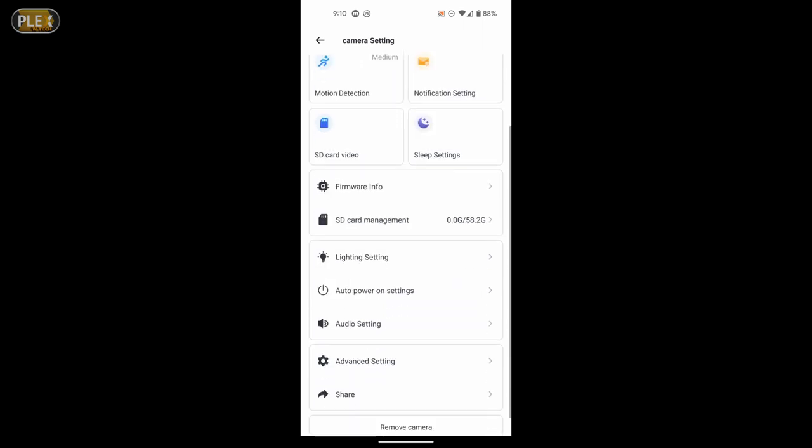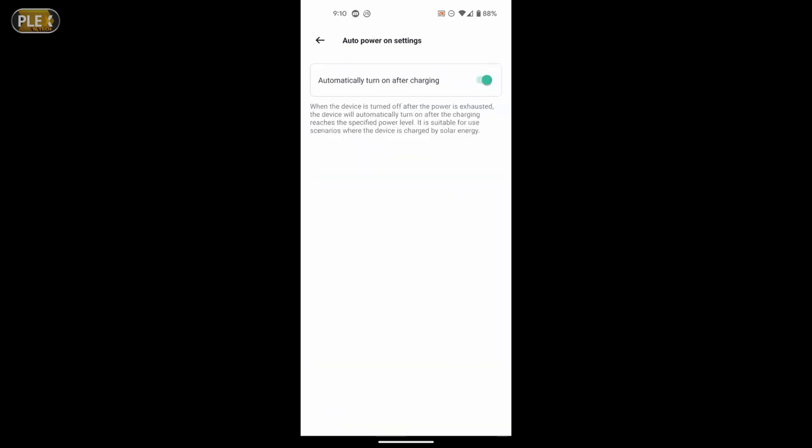Another thing I wanted to show was the auto power on settings. After reading through it, I do have it turned on now. It says especially if you're using solar power to recharge the camera — when the battery gets low and the camera turns off, it will turn itself back on once it gets sufficient battery charge from the solar panel. So if my camera goes dead because it's really cloudy and raining and isn't charging, then at night of course it can't charge, but it will turn itself back on during the day once that battery is charged up. I would advise with this particular system that you turn that auto power on option on in the settings.